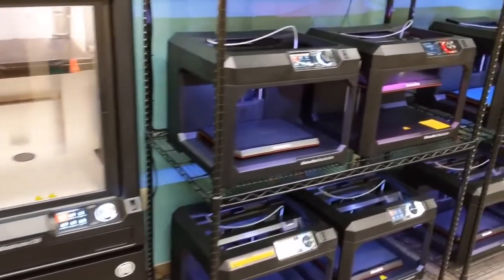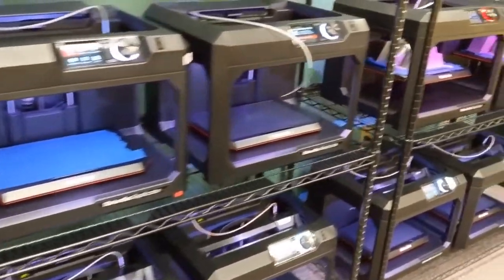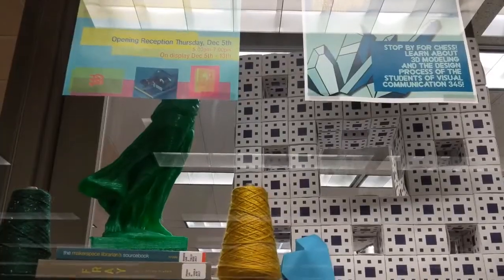Our primary goal at the Maker Lab is to support your personal and academic projects in ways that foster imagination, creativity, and innovation, and help you solve real-world problems.